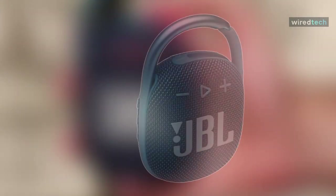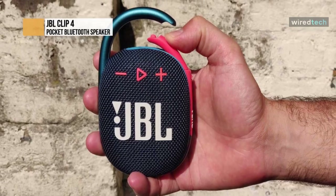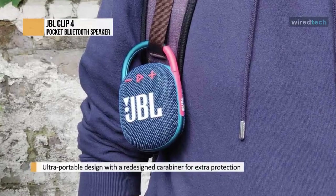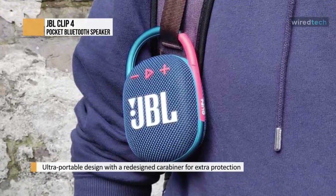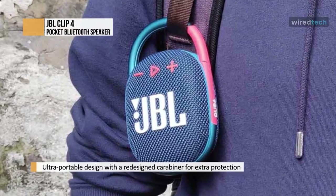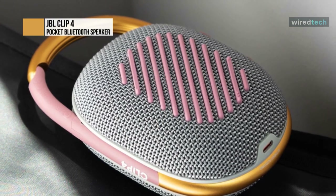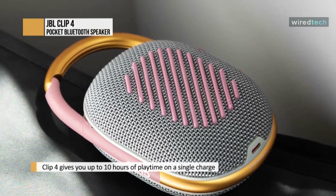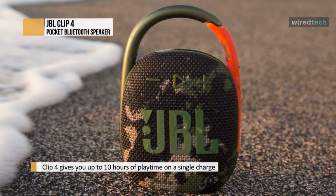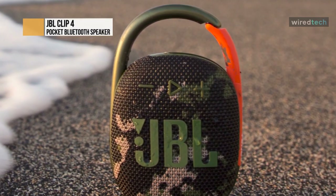JBL Clip 4. The vibrant, fresh-looking JBL Clip 4 Bluetooth speaker delivers surprisingly rich JBL Original Pro Sound in a small package. The unique overall shape fits easily in your hand and is easy to match your style, fully wrapped in colorful fabrics with expressive details inspired by current street fashion. The fully integrated carabiner instantly hooks onto bags, belts, or buckles to bring your favorite tunes anywhere. This remarkable pocket Bluetooth speaker is IP67 waterproof and dustproof with up to 10 hours of battery life.